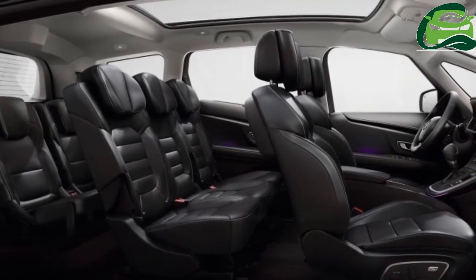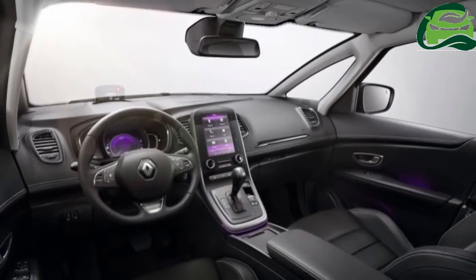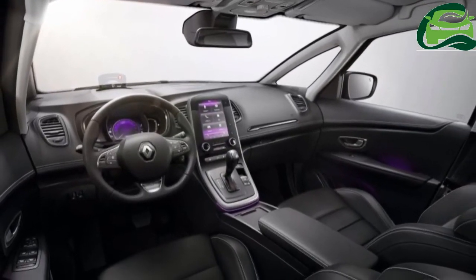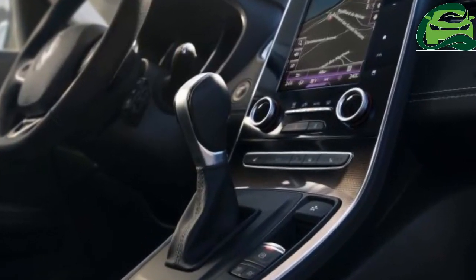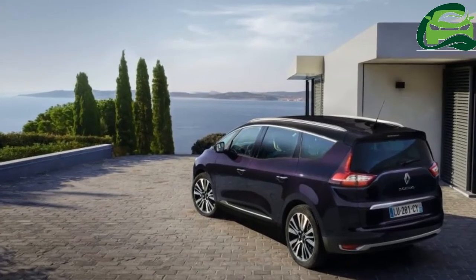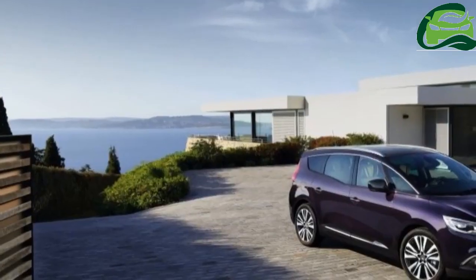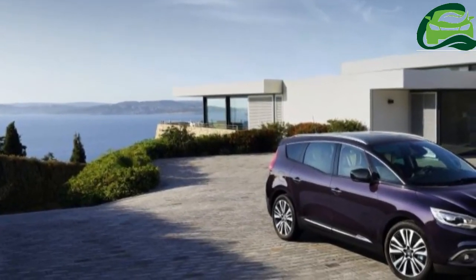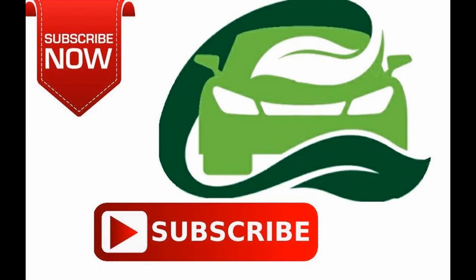Only the most powerful diesel unit comes with a 6-speed dual-clutch automatic transmission, while lesser variants have to make do with a 6-speed manual gearbox. Prices in France start from 33,200 euros (RM 158,627) and go all the way up to 39,400 euros (RM 188,250), before options. For more updates, subscribe to MotoGuru.